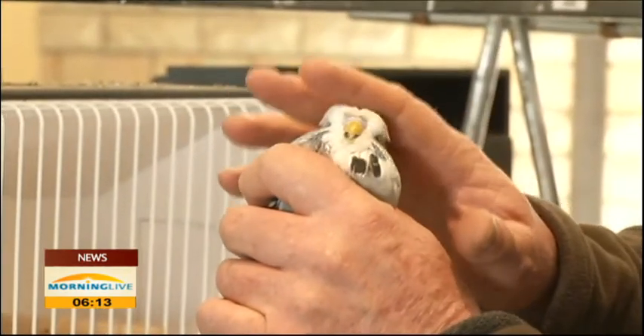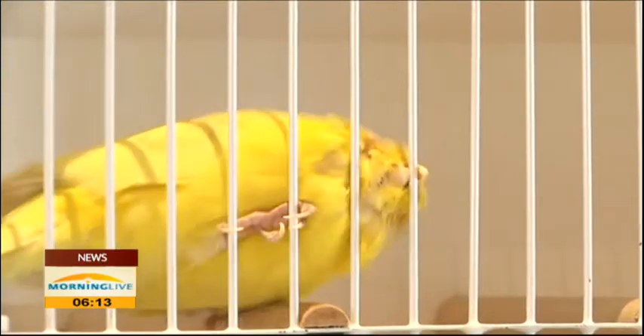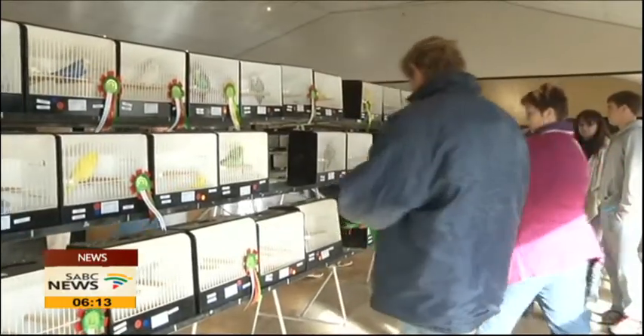Over 500 birds from as far afield as the Eastern and Western Cape competed in three categories and 26 color classes.